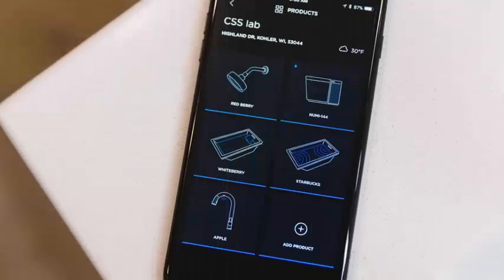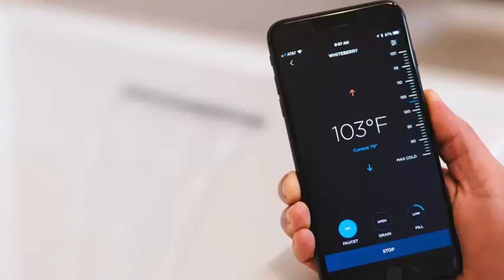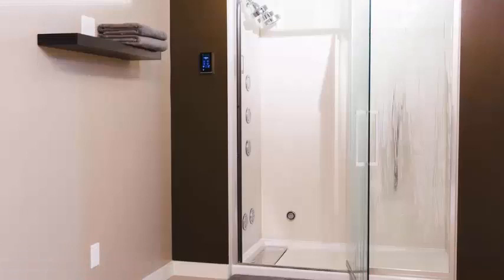Kohler is optimizing almost all accessories in the bathroom, starting with the new Verdera Voice lighted mirror enabled for Alexa. Kohler brings Amazon's Alexa to the bathroom with this illuminated mirror, which is the center of Kohler's new line of connected bathroom accessories that you can control with Alexa voice commands or through the new Kohler Connect application.